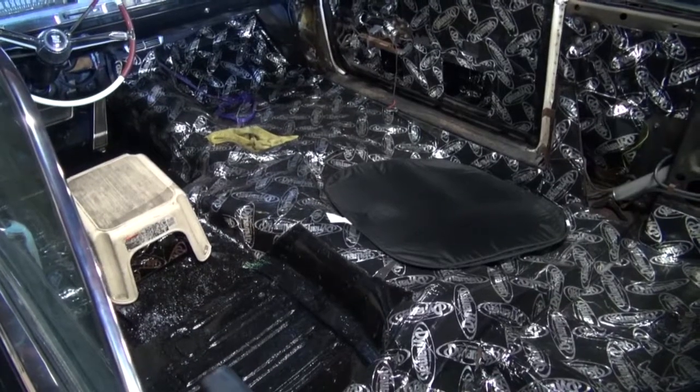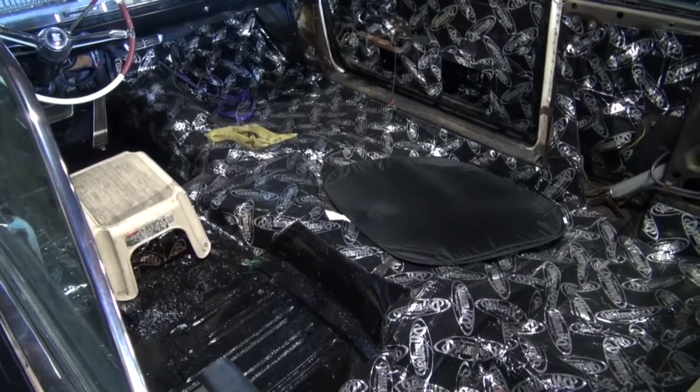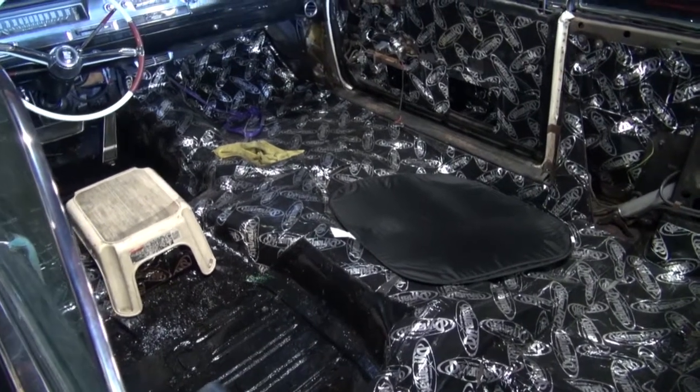Hi, welcome to Cook's Upholstery. Today we're looking at a 1962 Cadillac convertible. This car came in for complete dynamat and while it's here we're going to be putting new carpet in the car.